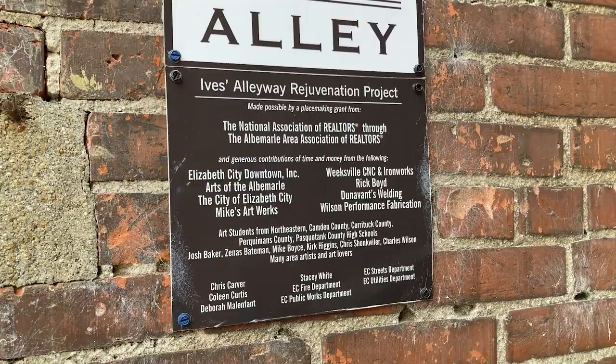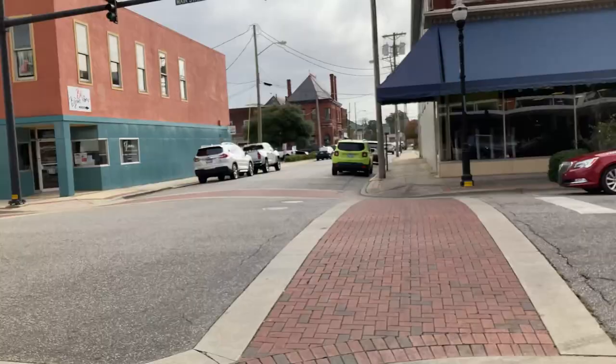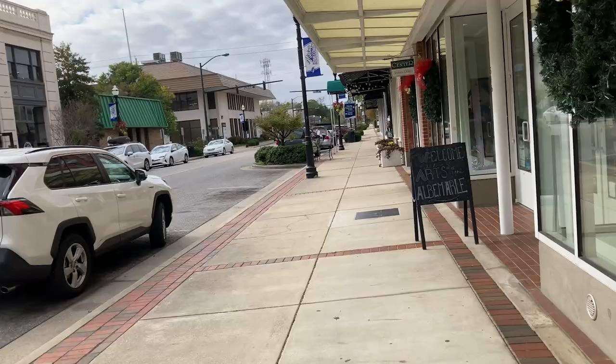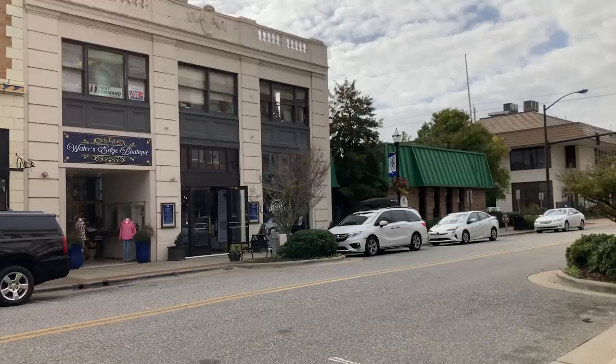Here on the corner of Main Street and Poindexter, you've got the Harbor Center and some shops. Keep walking on down — this is Main Street. Welcome to the Arts of the Albemarle. Got some businesses, different places — Water's Edge Boutique. Looks like there's some sort of Downtown Elizabeth City Pizza, I haven't heard of that before, and some other businesses in the Main Street area.